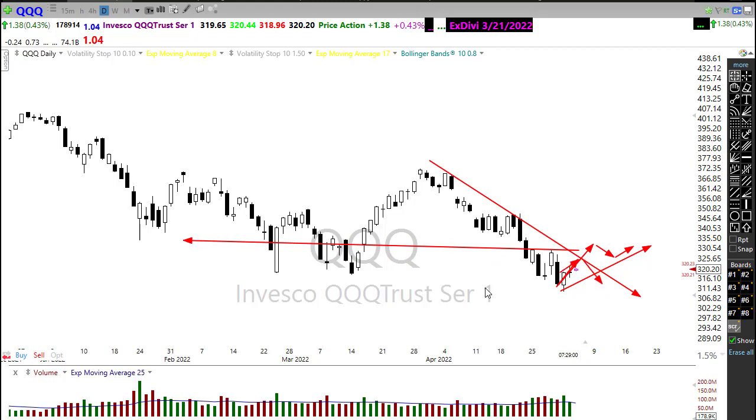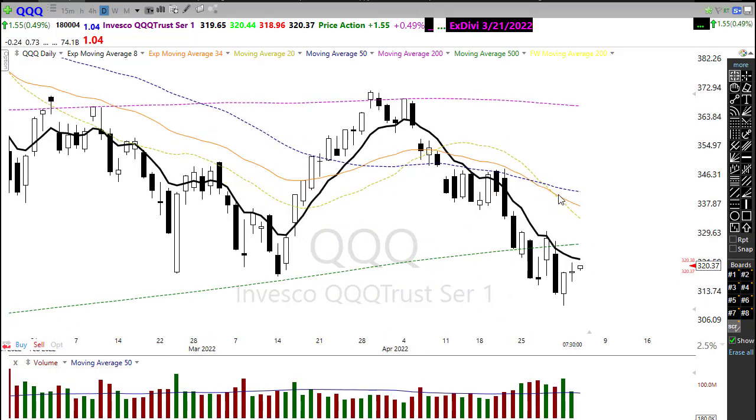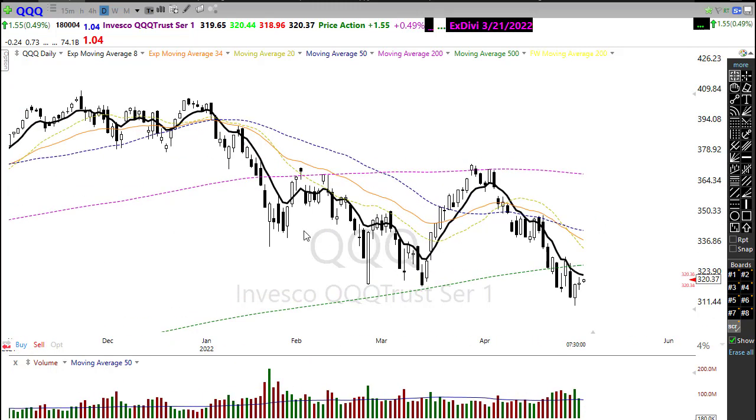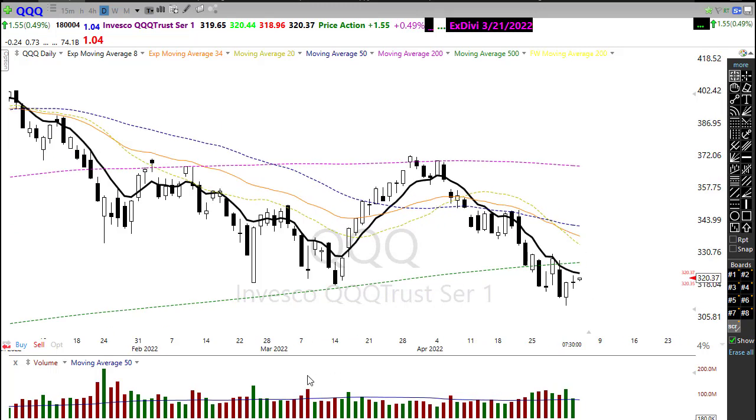Keep your head on a swivel because anything is possible. Our technicals in the QQQ are obviously very bearish. Our index is down below the 500-day moving average. Notice that our 34 and 20 EMAs have crossed down, creating significant levels of technical resistance, along with the price resistance, and the 50-day moving average continues to decline. So watch that carefully.